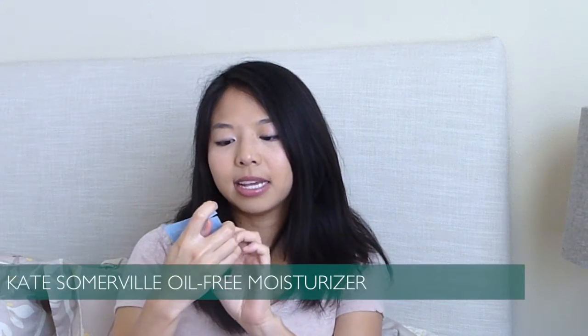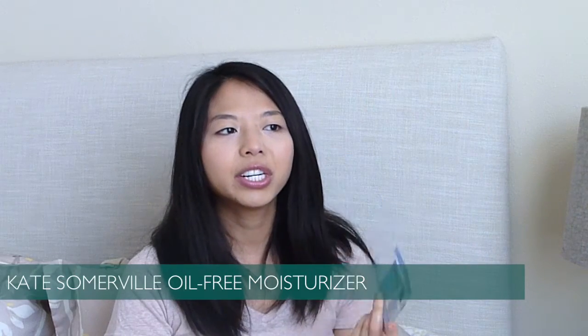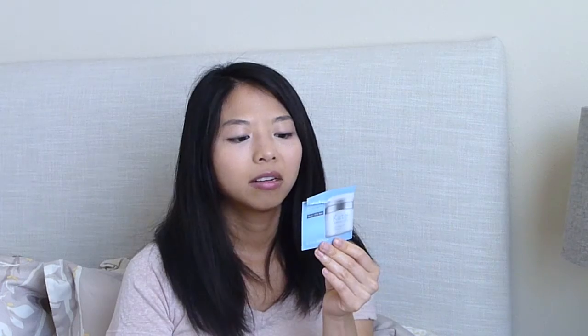This is a Kate Somerville Oil-Free Moisturizer. It was nice and thick — I thought it was good, especially in the wintertime because my skin was dry. But her stuff is crazy expensive and I wouldn't go out and purchase it again. If you have oily skin, it might be kind of uncomfortable for you.